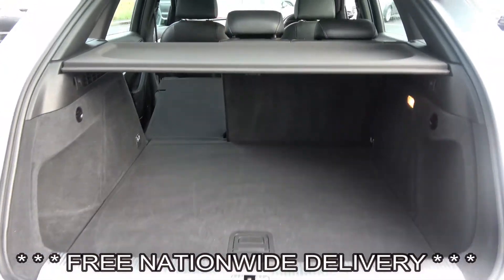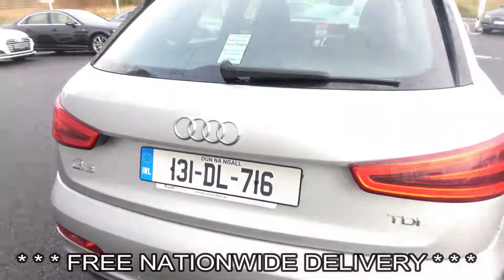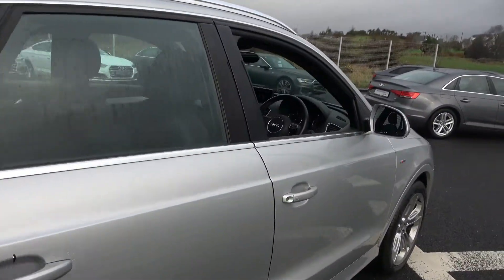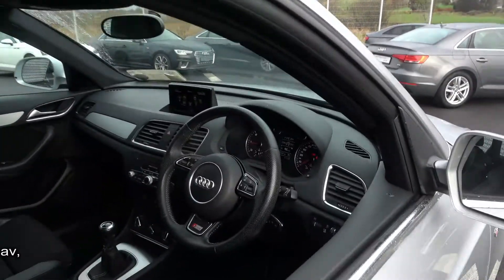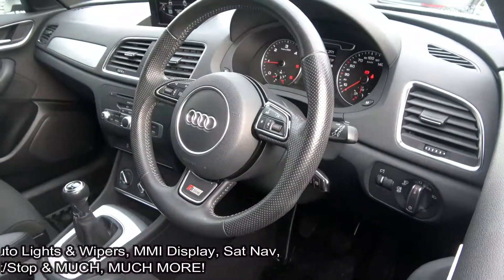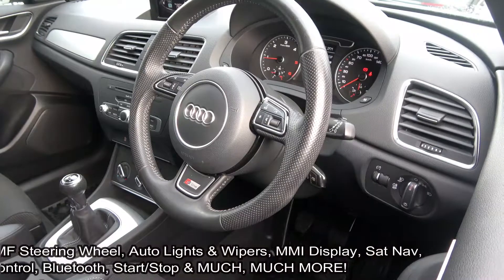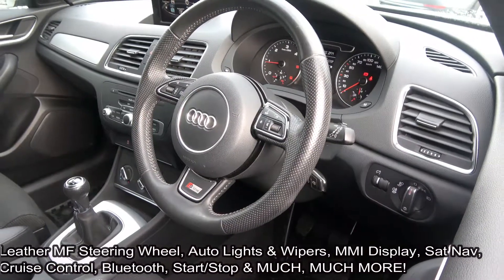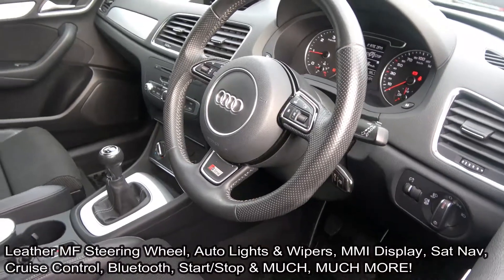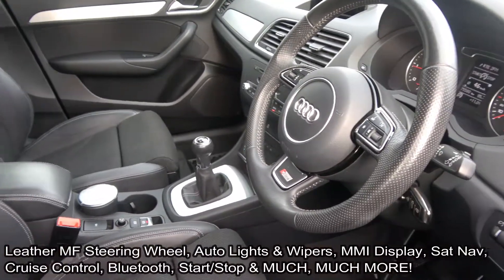Finally making our way to the driver's cockpit. Immediately we are greeted with your black leather S-Line multi-function steering wheel, auto lights, auto wipers, climate controls, air conditioning, cruise control, your multimedia interface, start-stop technology, Audi multimedia player with SD 1 and 2 card slots, Bluetooth functionality built-in for your mobile phone preparation, and colour sat nav.